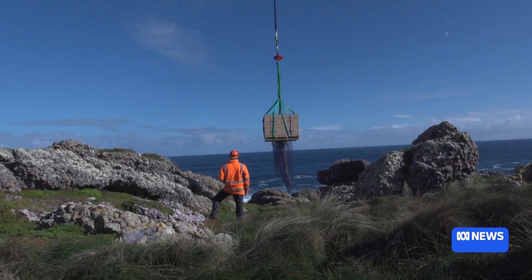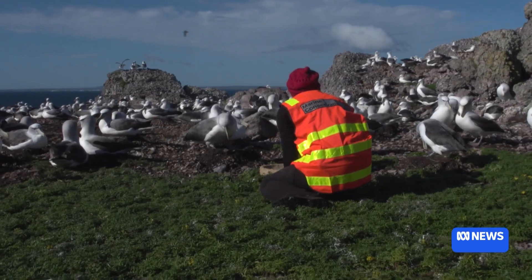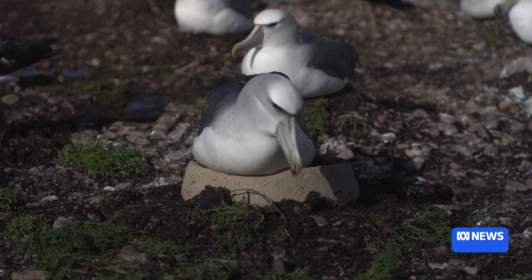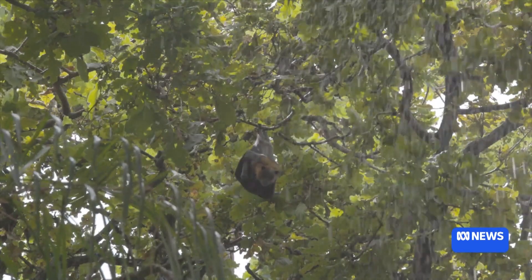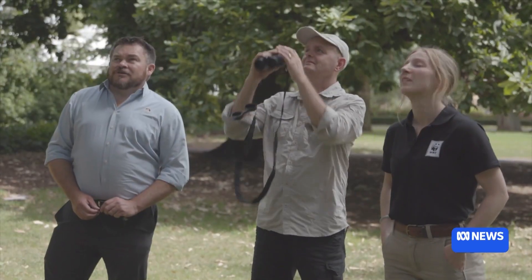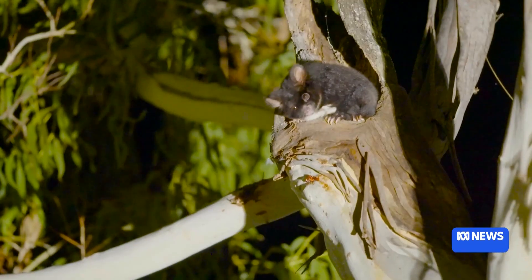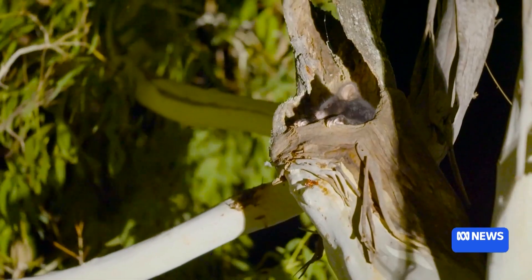The ADAPT log project includes diverse solutions, from artificial shy albatross nests off the coast of Tasmania, to sprinkler systems installed in trees to protect flying foxes from extreme heatwaves in Victoria, and fireproof nesting boxes for the endangered Greater Glider in New South Wales.